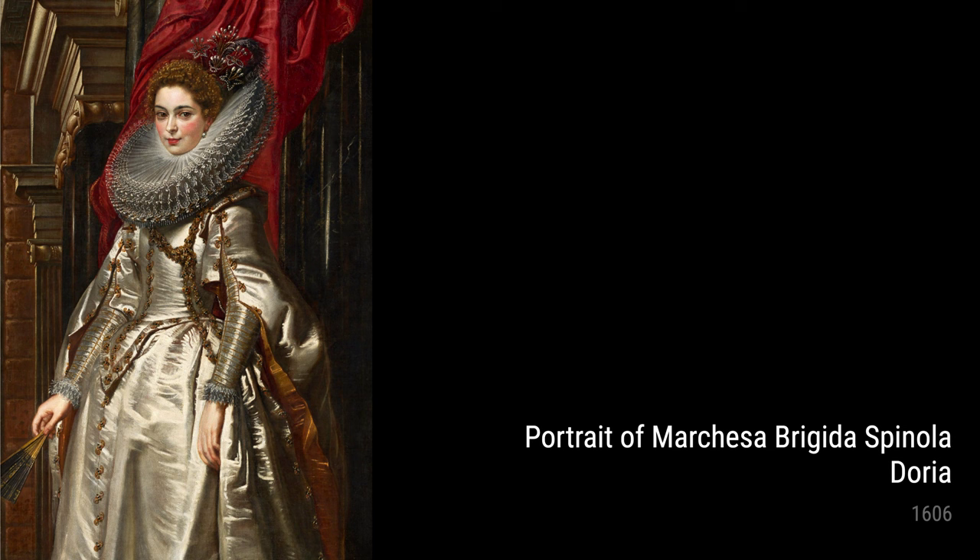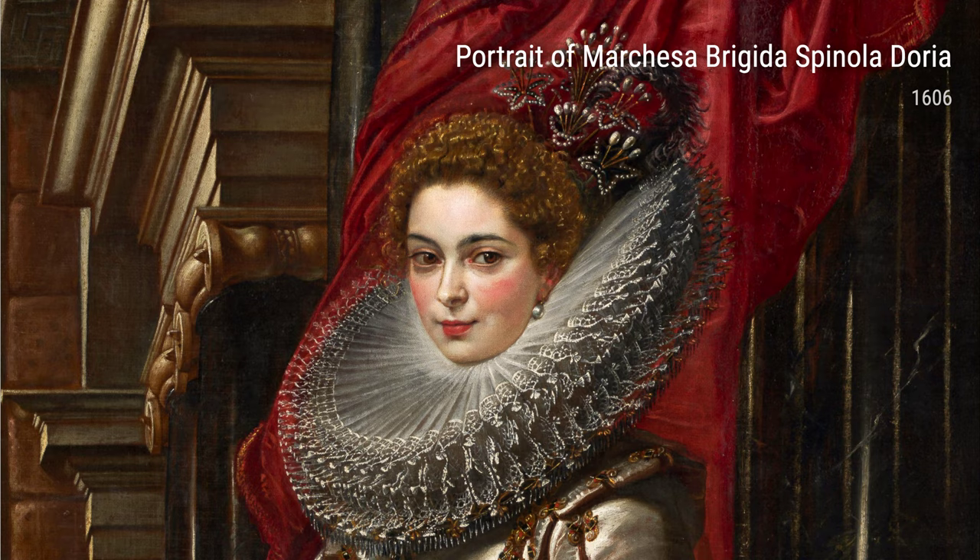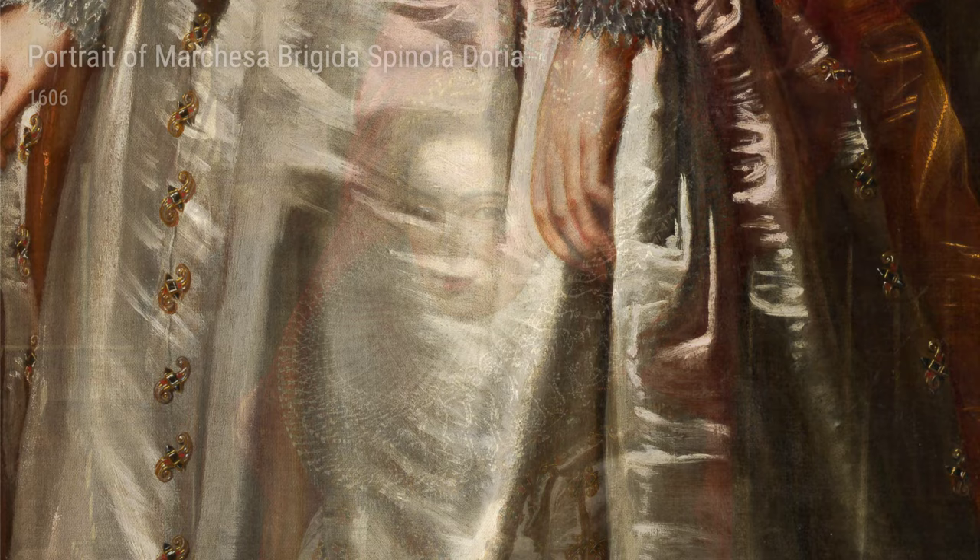Now, let's talk portraits. Rubens was an absolute master at capturing the essence of his subjects. Just take a look at the portrait of Marquesa Brigida Spinola Doria, where he portrayed the Marquesa with such grace and elegance. It's like you can almost hear her laughter.